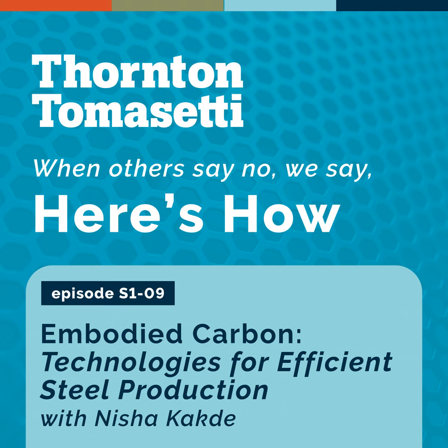Today, I'm talking with my colleague Nisha Kakti, a senior consultant in our sustainability and resilience practice. She's done some promising research into alternative technologies for steel production that could lower its embodied carbon footprint and is going to share some of her findings with us today. I really enjoyed this research, and I'm excited to talk about the opportunities for expanding the discussion of low-embodied carbon steel. There's more to it than recycling and using the most efficient manufacturing processes.